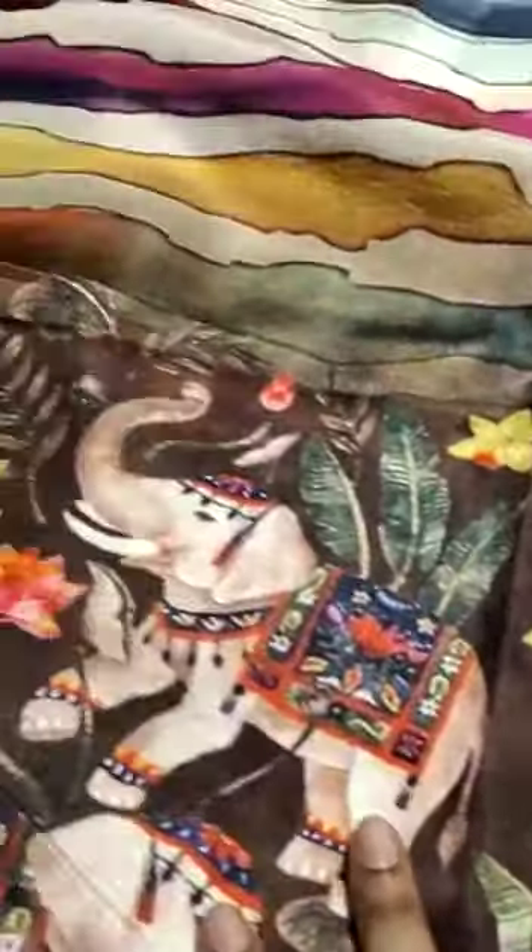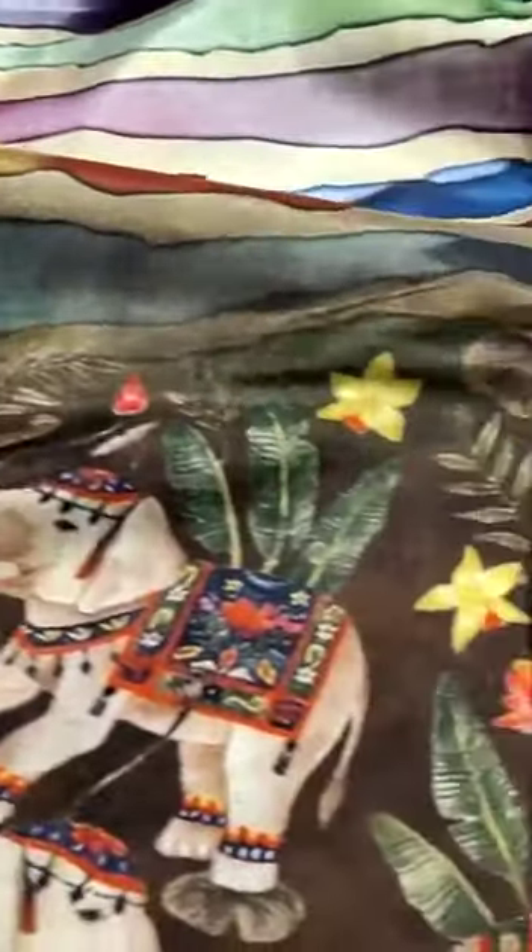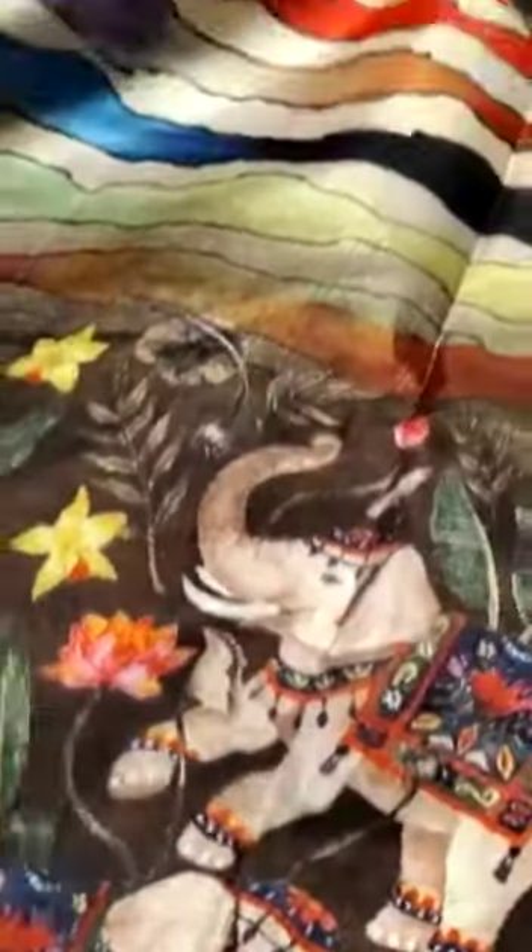The sari is highlighted with an elephant design. The sari mutham also has the elephant design highlighted.